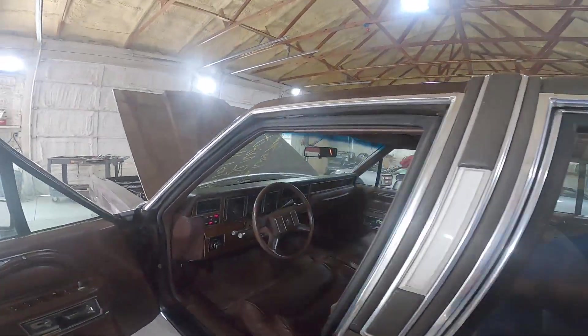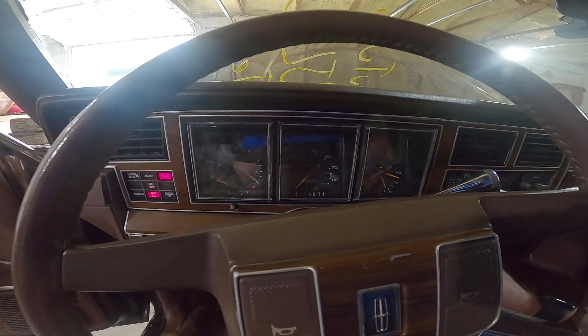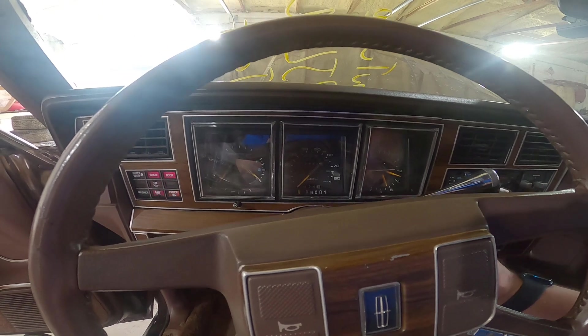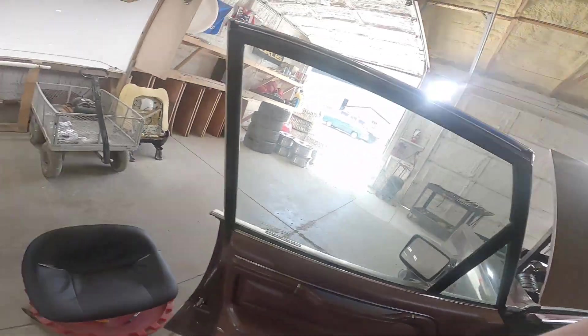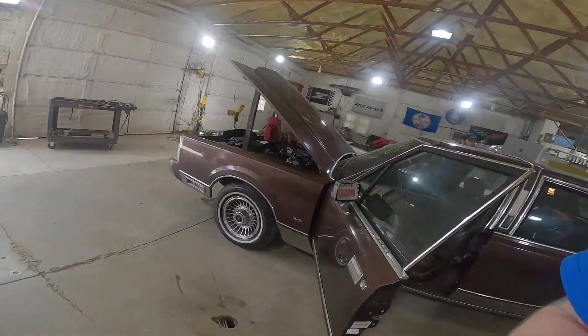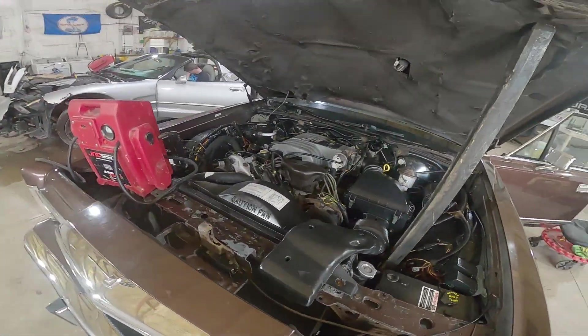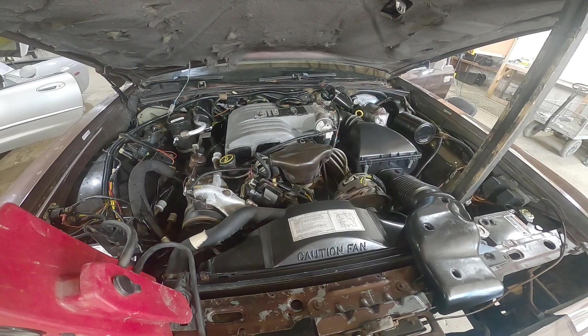We're going to put a jump box on it, fire it up, and let it run while we walk around and show off the car. There we go, fired right up — nice and quiet 302 running. Cherry, really really nice condition.